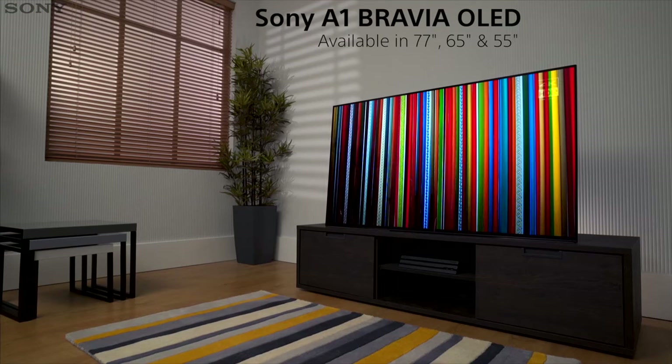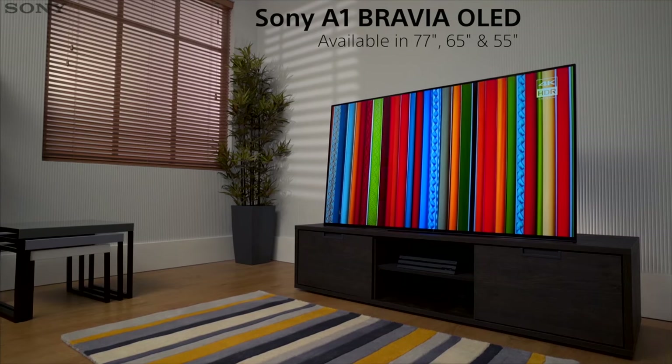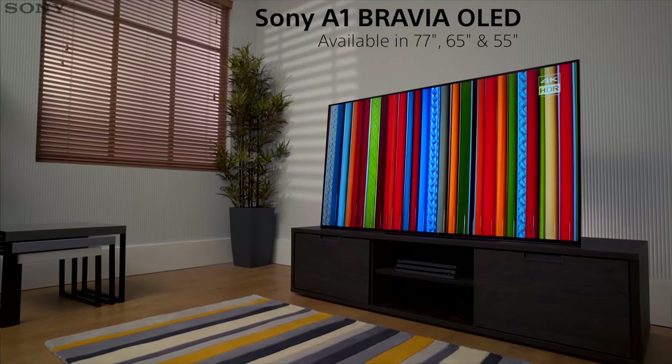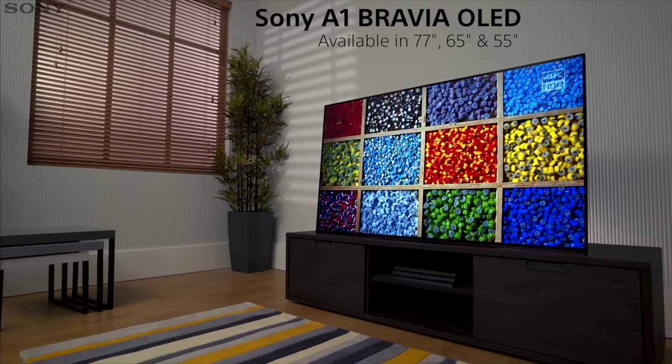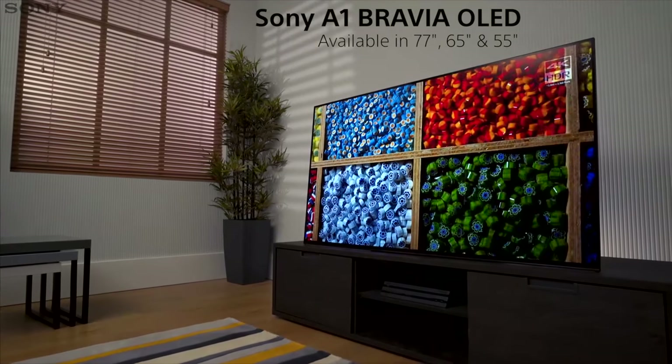Experience brilliant 4K HDR pictures, crystal clear sound, and a beautiful unique design with the A1 BRAVIA OLED TV — combining the latest audio and visual technology from Sony.